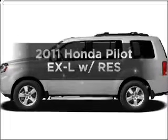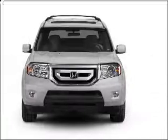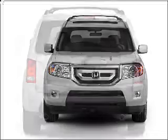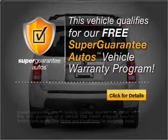Introducing the 2011 Honda Pilot. If you're looking for an automobile with great attributes, look no further. With a solid 6-cylinder engine that responds smoothly to its 5-speed automatic transmission, this vehicle qualifies for our free Super Guarantee Autos Vehicle Warranty Program.